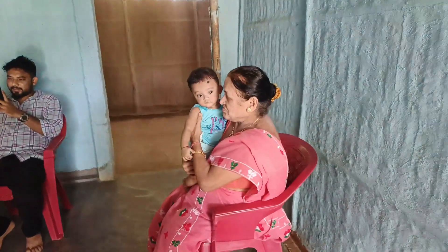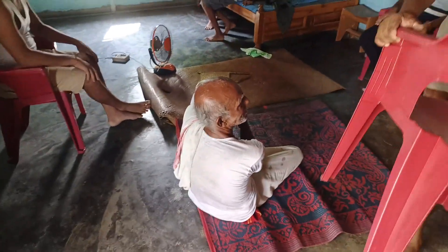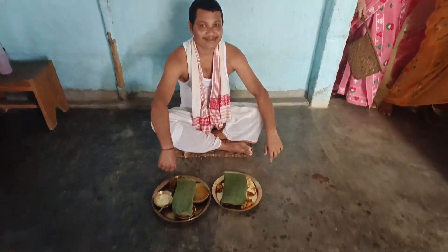How are you? I'm learning how to do the food. My mother will tell me about it.